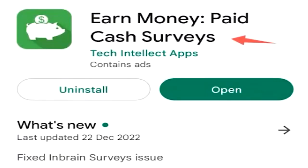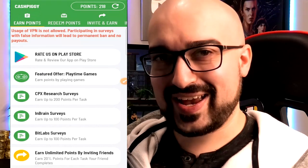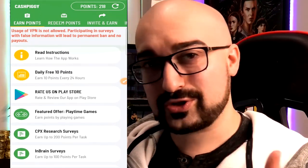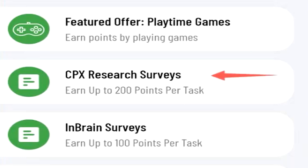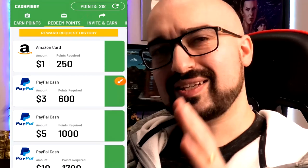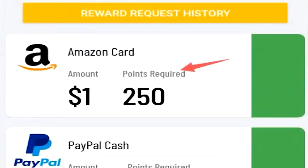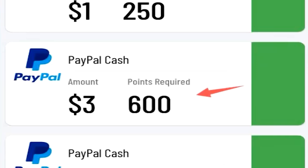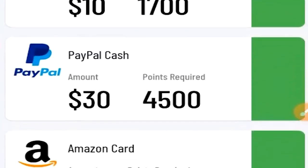Next, we have CashPiggy, aka Earn Money — Paid Cash Surveys. CashPiggy is an application I feel a lot of people don't even realize exists. It's a very basic survey application, but it does also have a Playtime Rewards area. You can see we have the Playtime Rewards area, CPX Research Surveys, InBrain Surveys, and even BitLab Surveys. In the top right corner we have the Points area, which is your balance. The redemption area has quite a low minimum cash out — $1 worth of Amazon is 250 points, whereas the minimum for PayPal is $3 USD for 600 points. The lower you go down the list, the more points you'll need for the higher amount of withdrawn money.